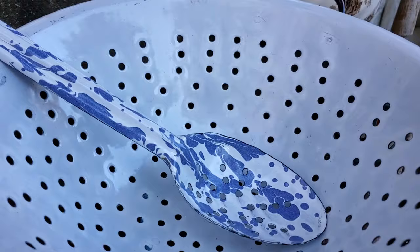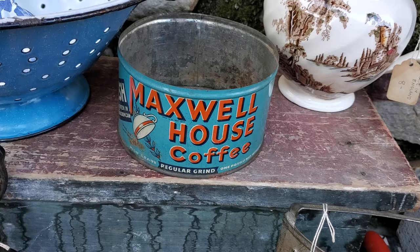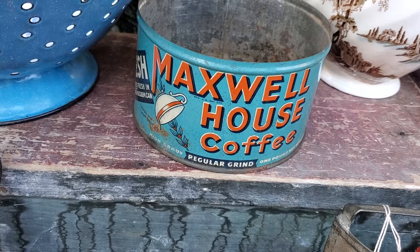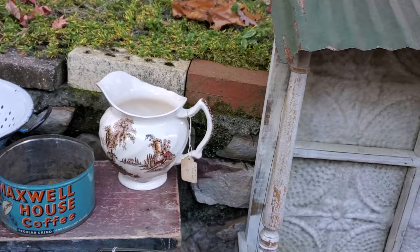That's the slotted spoon, and that was three dollars. Then I got this super old Maxwell House coffee tin — it doesn't have its lid, but that's okay. I love the graphics on the Maxwell House. That was two dollars.